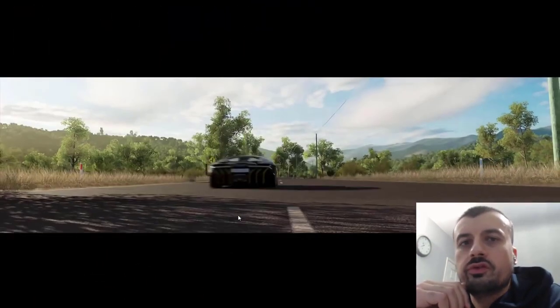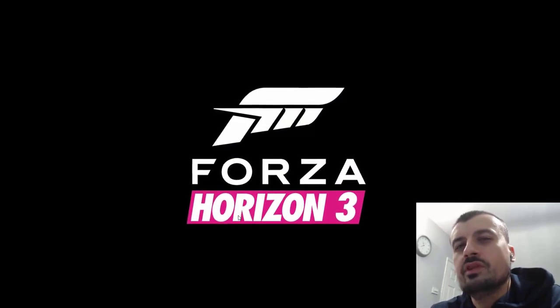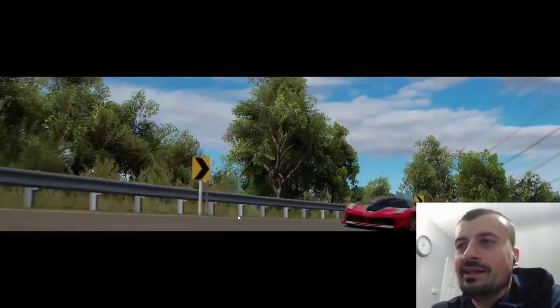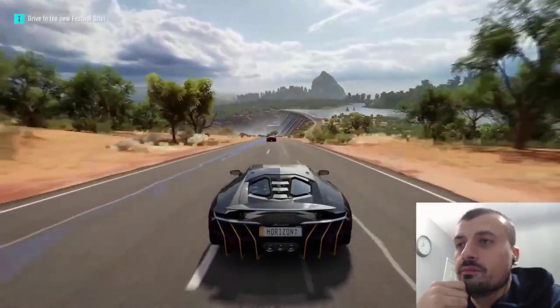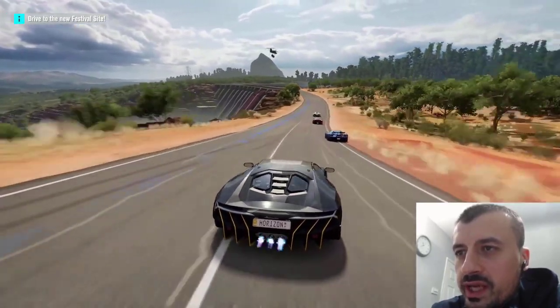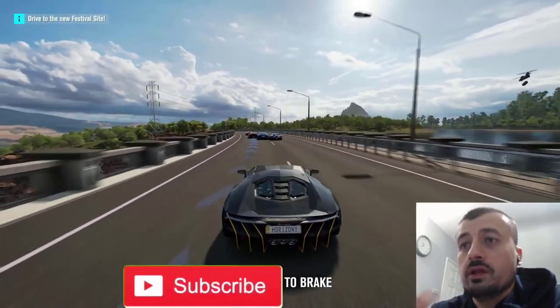Next up is Forza Horizon 3. When I saw the intro I was blown away — just how amazing those graphics look. Then actual gameplay kicked in and I was controlling the car. I think it looks amazing. If you look carefully at the road you can see a slight compression in the graphics, but unless you're really looking for it you can't really tell. It looks pretty stunning.